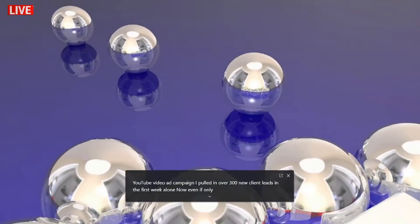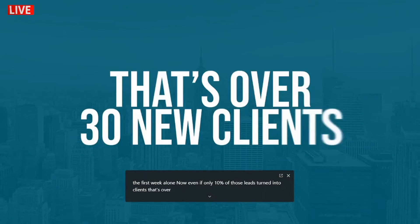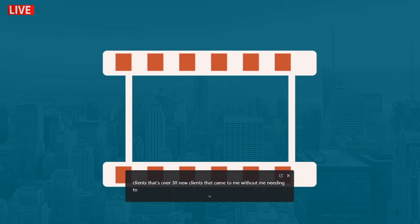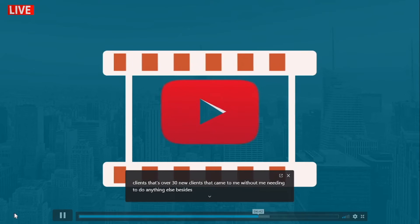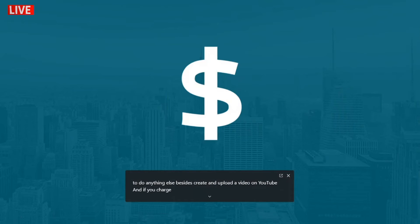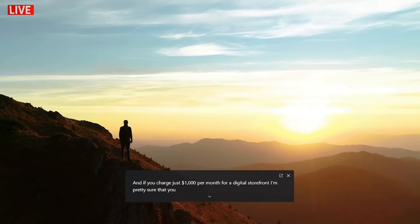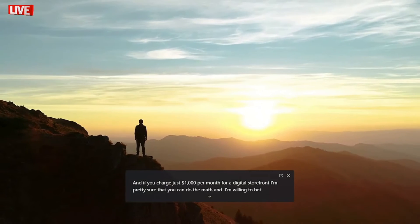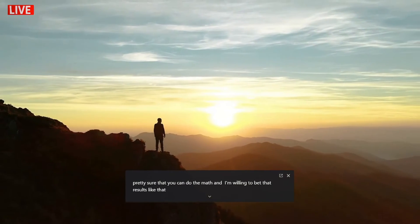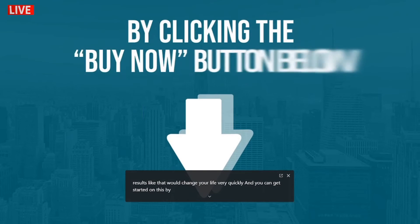Now even if only 10% of those leads turned into clients, that's over 30 new clients that came to me without me needing to do anything else besides create and upload a video on YouTube. And if you charge just $1,000 per month for a digital storefront, I'm pretty sure that you can do the math — and I'm willing to bet that results like that would change your life very quickly.